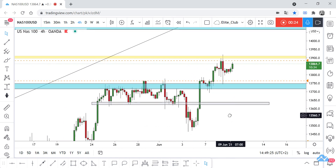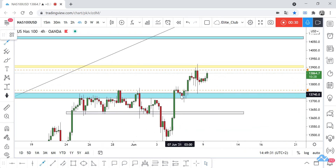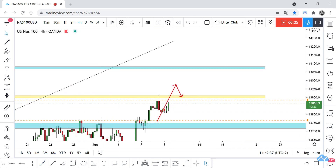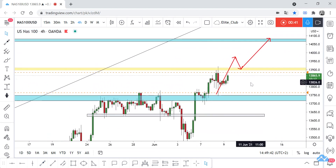Anyone who entered this trade, be sure to book some profits. As I said, if the price closes above this yellow area it will retest it and continue to the upside, and it will also hit this blue area. Hope you all benefit from this analysis and make a huge profit. Trade safe and have a nice day.